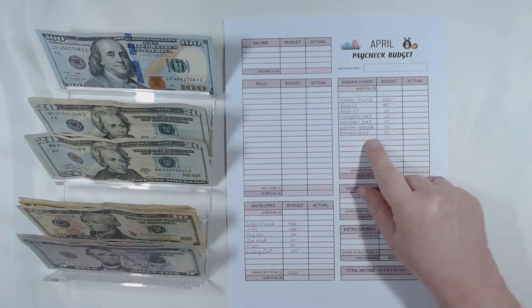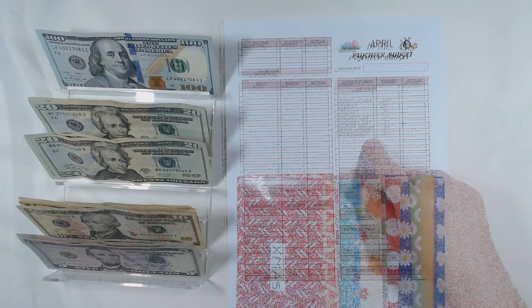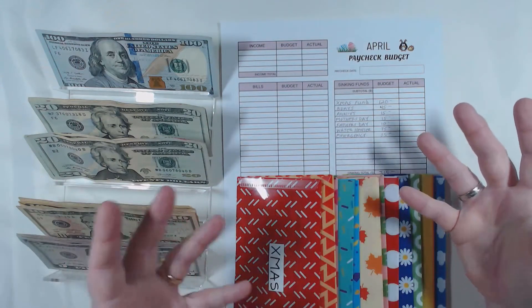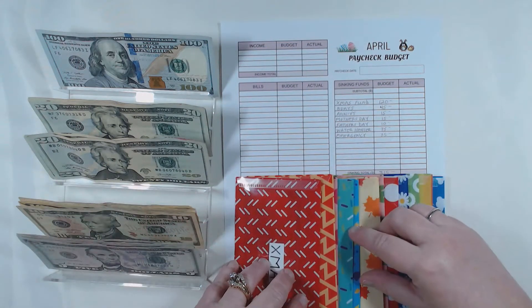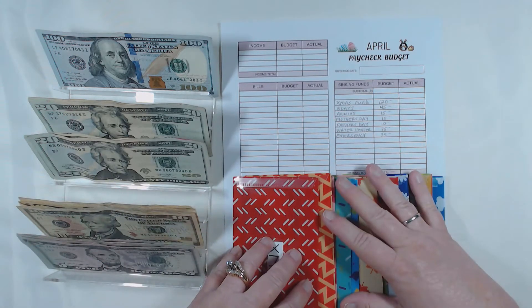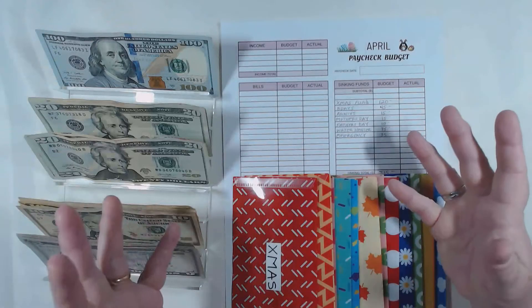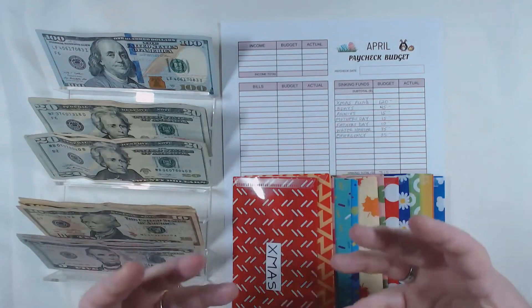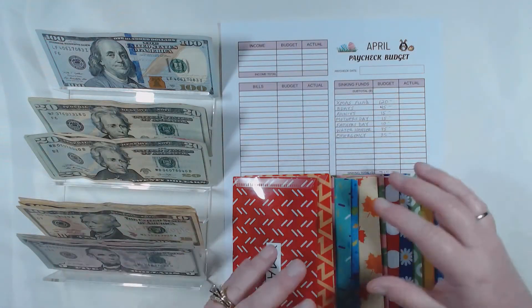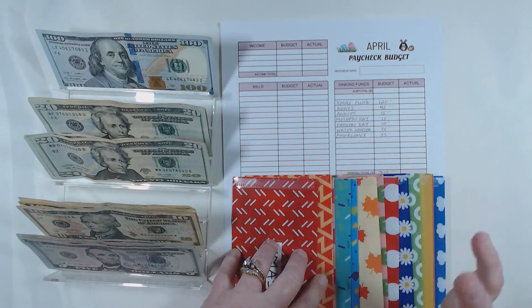Those were our cash envelopes. Let's move on to our sinking funds. What's a sinking fund? Basically, it's a little tiny savings plan for something you have planned — unlike an emergency fund where you're just hoping to save enough for anything life throws at you. These are things you definitely know are coming.